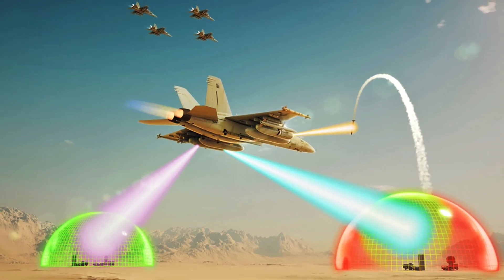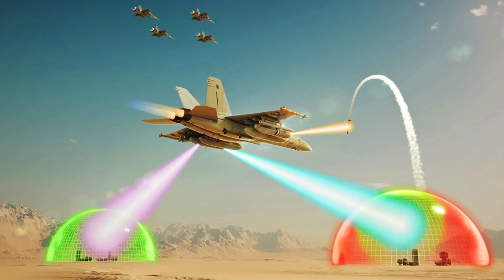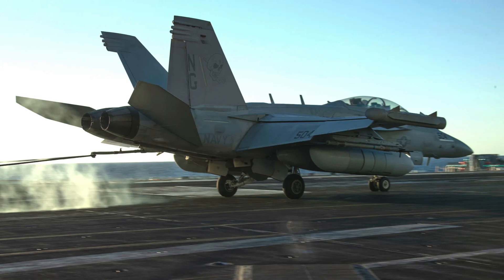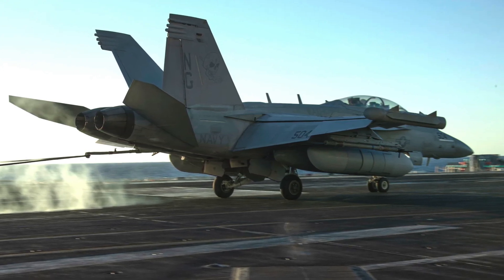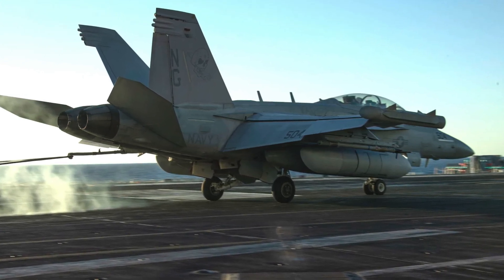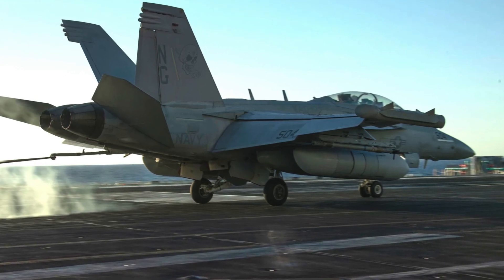Additionally, the NGJMB is equipped with AESA antennas, enabling highly focused and dynamic jamming beams. This precision enhances its effectiveness while reducing interference with friendly systems. Beyond jamming, the NGJMB also supports electronic intelligence collection, battlefield network disruption, and the suppression of enemy air defenses.